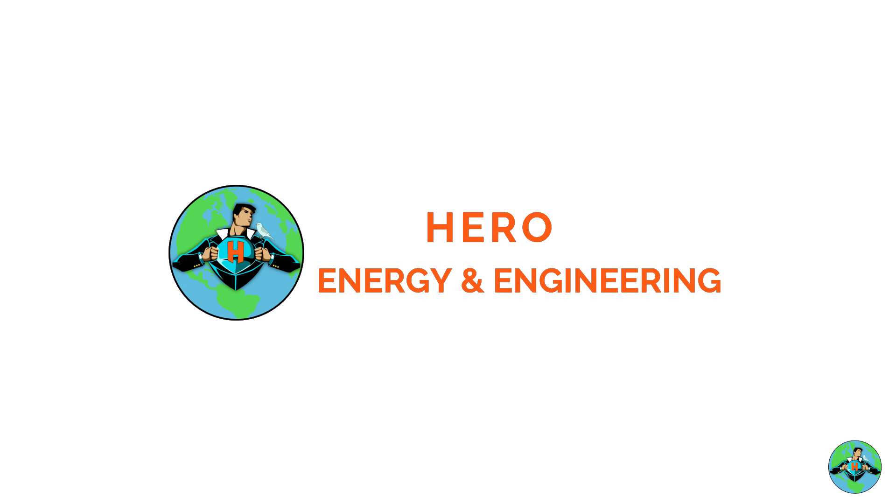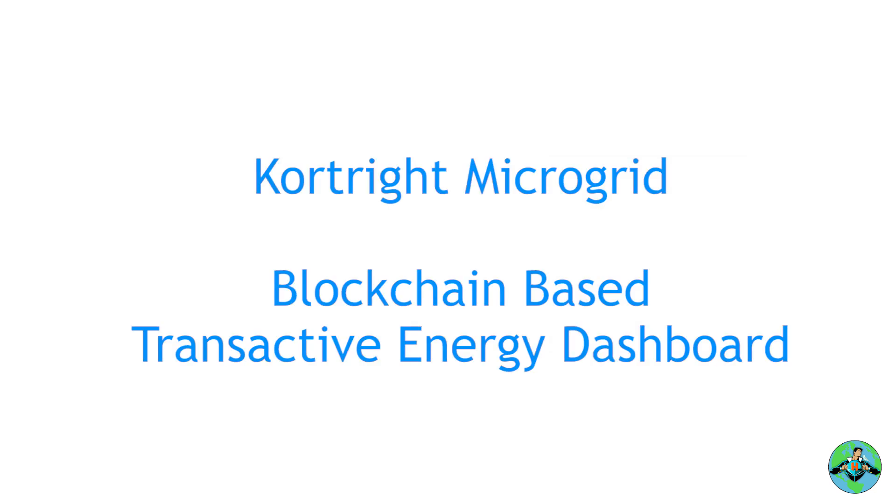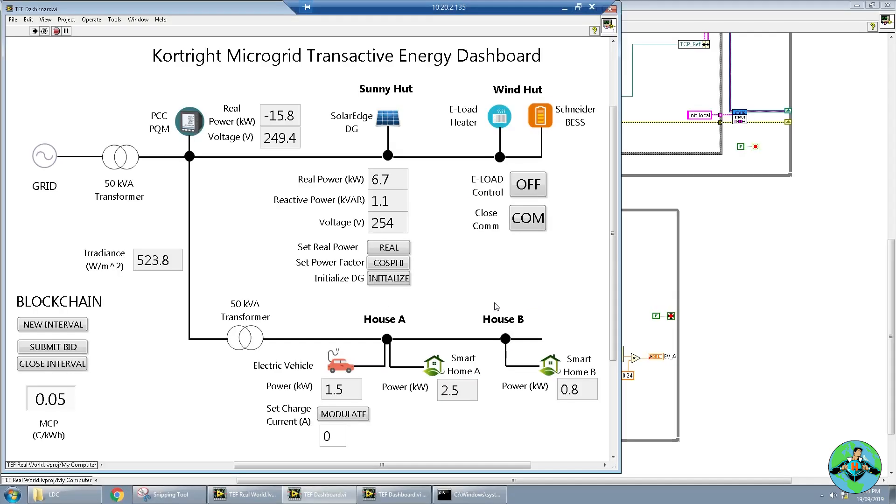Hey guys, it's Shivam from Hero Energy and Engineering and I'm here with my colleagues Aidan Brookson and Gil Amdurski from the Toronto and Region Conservation Authority. We're really excited to be live at the Coralright Microgrid and demonstrating our blockchain-based transactive energy dashboard. The purpose of today's demonstration is to show how different buildings in our microgrid can trade energy with each other and ultimately maximize the use of renewable energy.